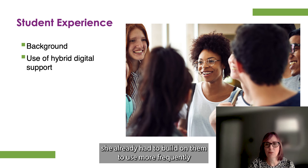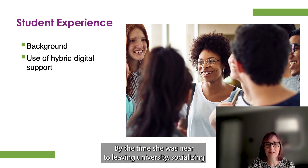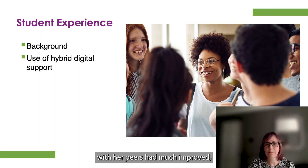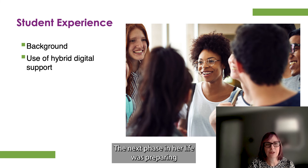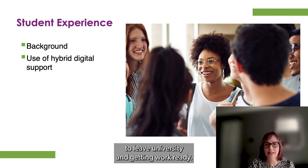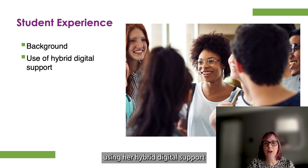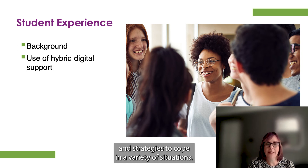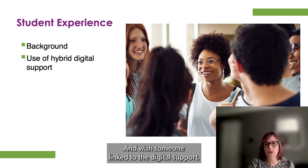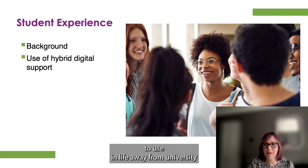She was supported to build on her skills and use them more frequently on and away from the university campus. By the time she was near to leaving university, socialising with her peers had much improved, along with her confidence and self-esteem. The next phase in her life was preparing to leave university and getting work ready. Doubts set in about meeting new people and going for job interviews, but using her hybrid digital support helped her realise that she already had many skills and strategies to cope in a variety of situations. And with someone linked to the digital support, she began to explore transferable skills to use in life away from university.